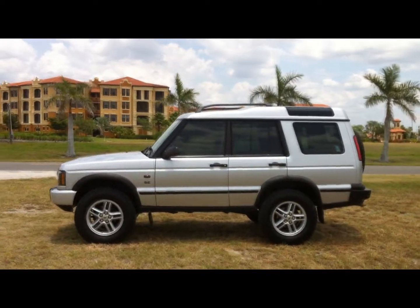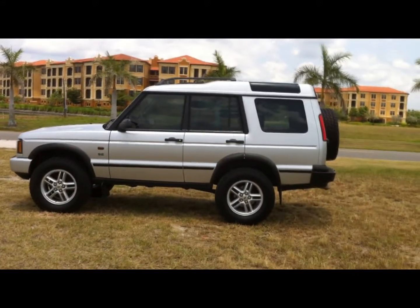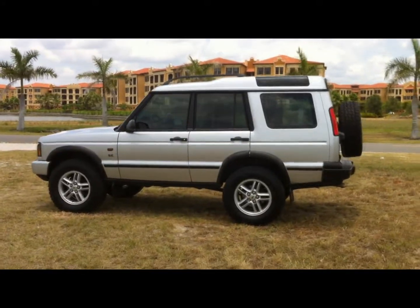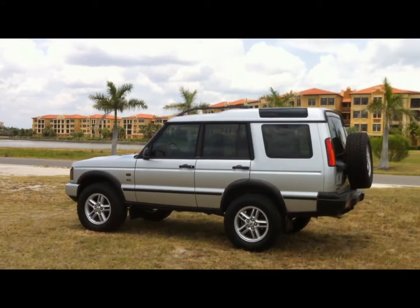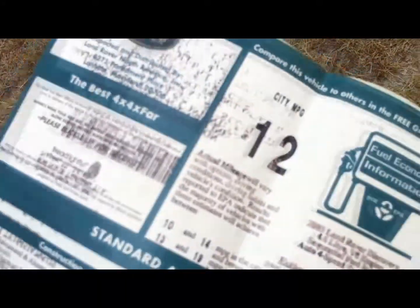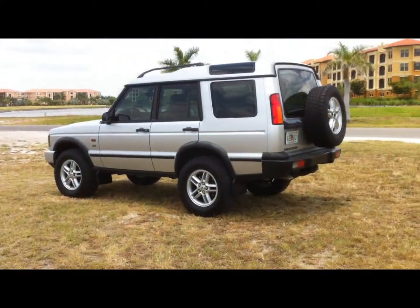It's nicely equipped with dual sunroofs, an 18-inch wheel package, dual zone automatic climate control, and a six-disc CD changer with a 220-watt 12-speaker audio system. We also have the original window sticker. The vehicle was originally brought into Naples, Florida. It's Zambezi Silver with Alpaca Beige leather, and the original sticker price was $38,995.